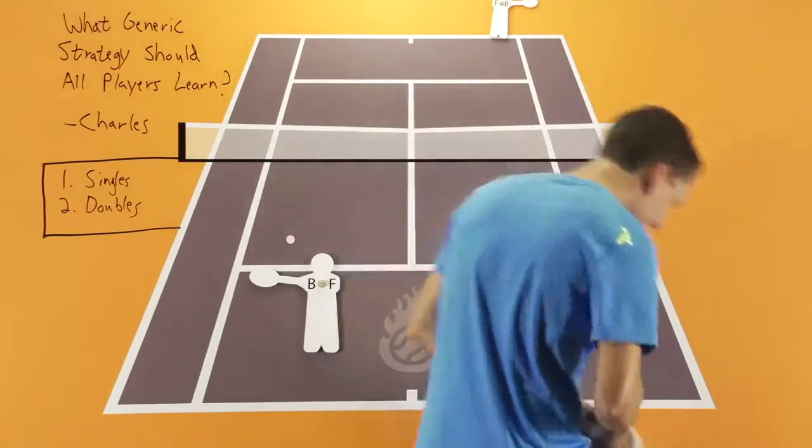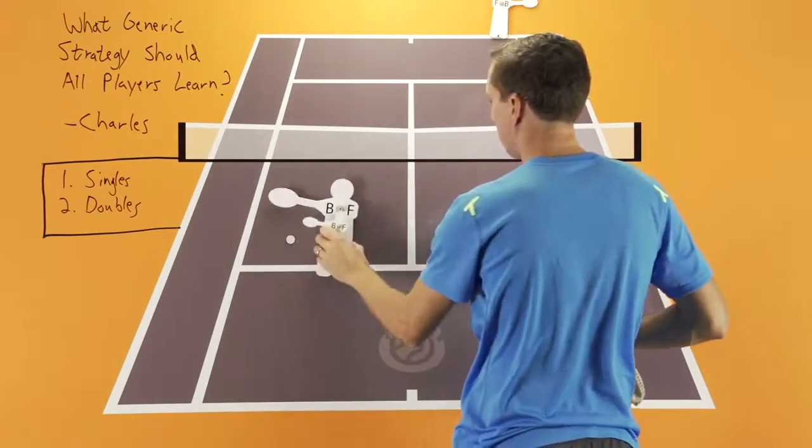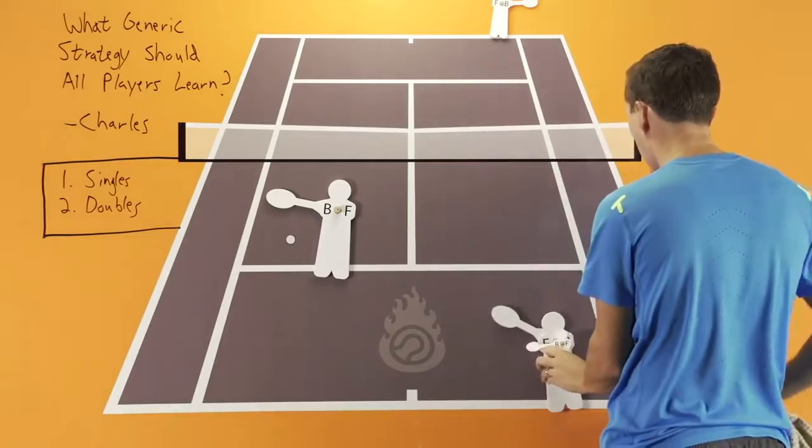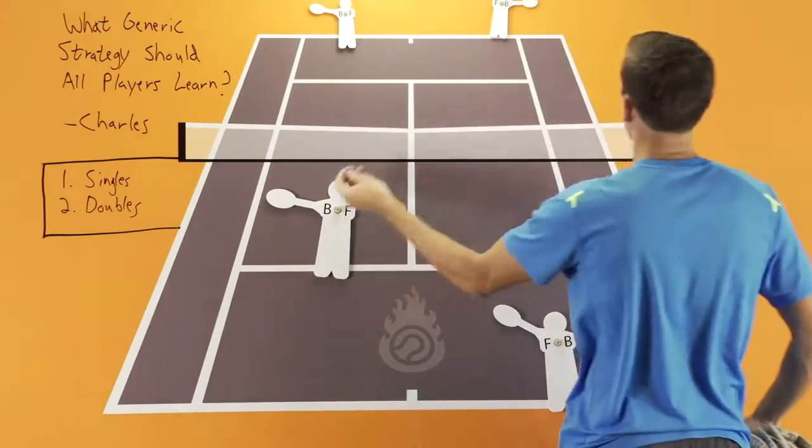When it comes to doubles, as I started with for singles, high first serve percentage and a high percentage of returns put in play is number one — that's crucial.